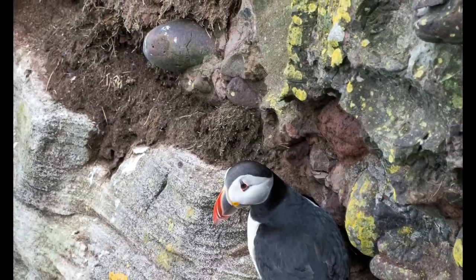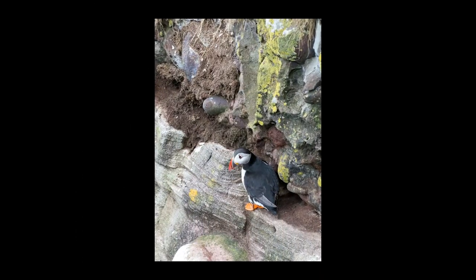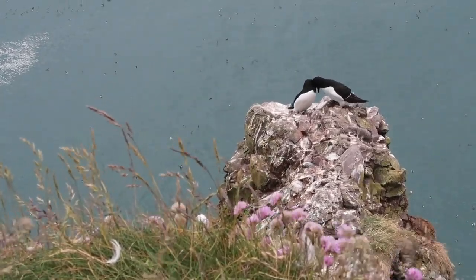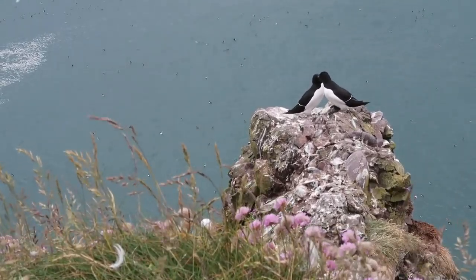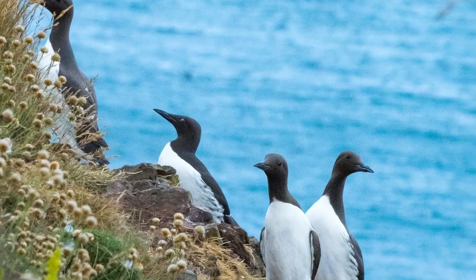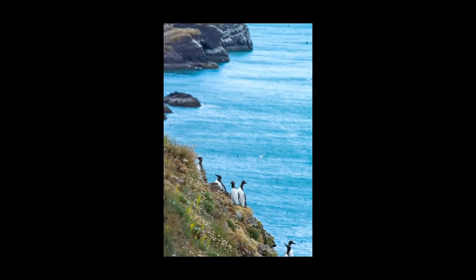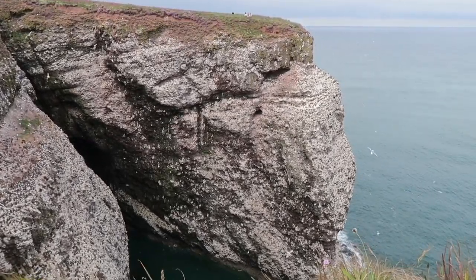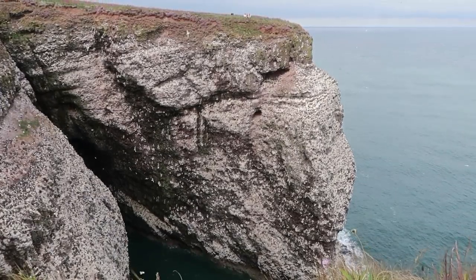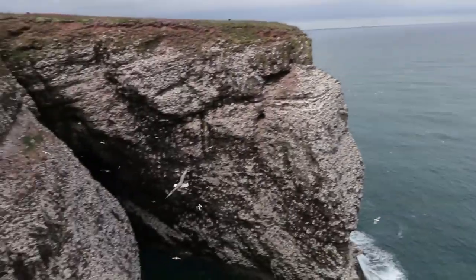Could you imagine a world where our seabird species cease to exist? Where these gorgeous clifftops are completely bare and empty? It may never happen, but we never know what the future holds. I really hope this video has opened your eyes to the struggles that our seabirds face and has got you interested in learning more about these beautiful species that inhabit our coastline. Because conservation matters, and the more that we learn about our struggling species, the more we can understand the troubles they face. And the more of us who get involved with conservation, the more positive an impact we can all have on this planet and all the species that inhabit it.